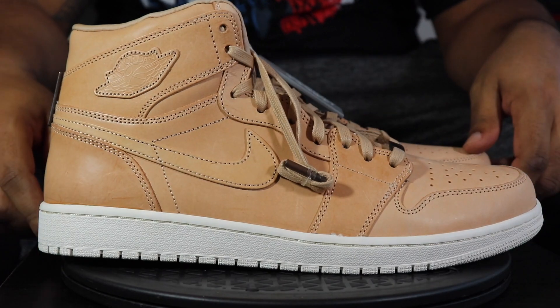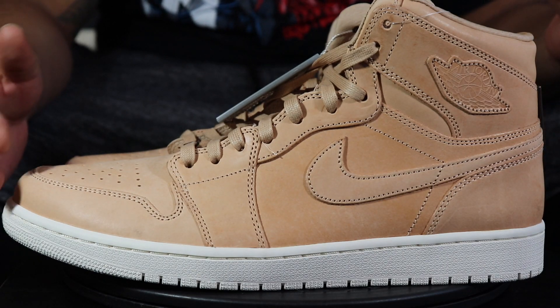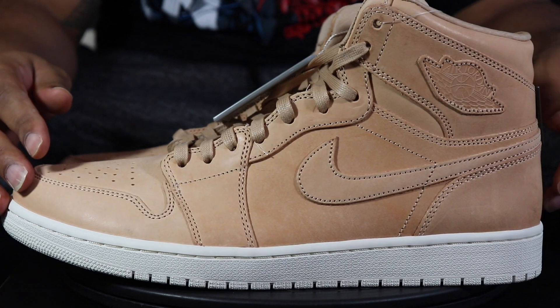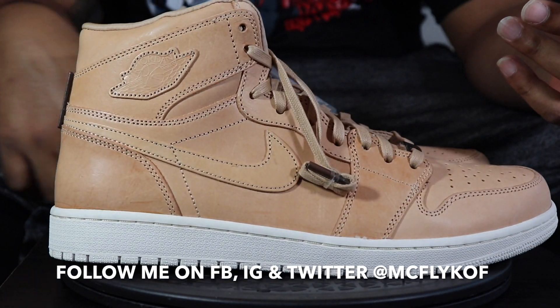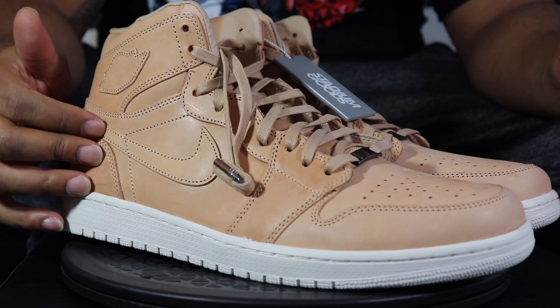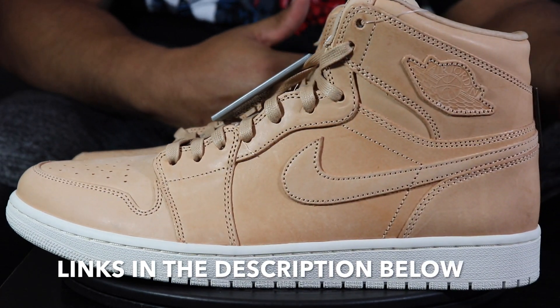This is where we're at. If you've been following the channel for a while, you know I have the Pinnacle Brown Croc joints — it's one of my favorite Jordan 1s. This is probably gonna rank up there as well, especially when I get done doing what I'm gonna do to it. Catch that on the gram. I'll keep you updated with the progress on how this shoe matures — maturation is key.